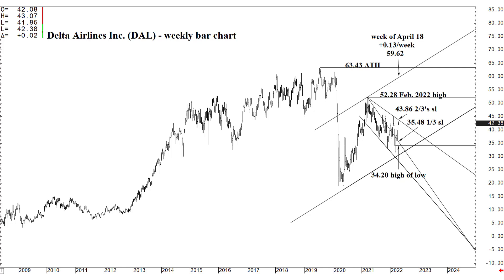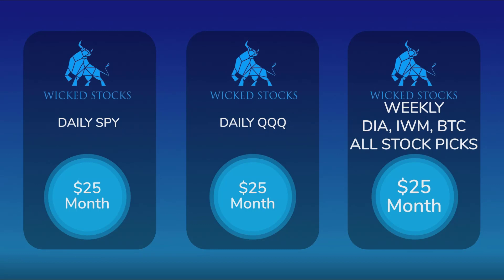This is actually a free stock pick we're putting on YouTube. I would encourage you to go to wickedstocks.com and become a premium member because premium members get two more of these every week — these stock picks — for $25 a month. You also get the weekly Dow Jones Industrial ETF (the DIA), the weekly IWM (the Russell 2000), and the weekly Bitcoin report, plus two stock picks. You get that all for $25 a month. Go to wickedstocks.com and become a premium member today.